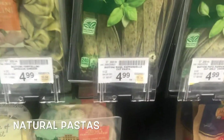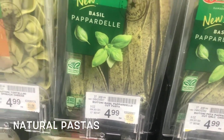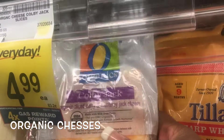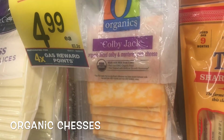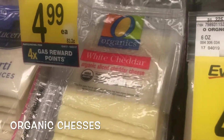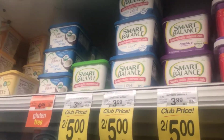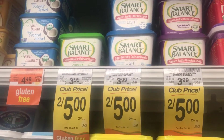It looks like they have pasta and other good stuff around here. This looks like it could be good — basil pasta, basil pesto. We got something here — Colby Jack — these are organic cheeses. This is probably going to be for vegetarians, since vegans don't eat cheese, but it depends on what type of vegetarian or vegan you are. We got white cheddar and provolone cheese, low-fat cheese. For butter, Smart Balance and Earth Balance are two good ones, and coconut spread is another good one.